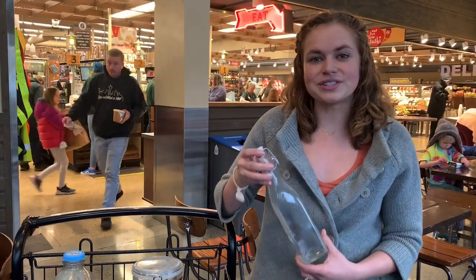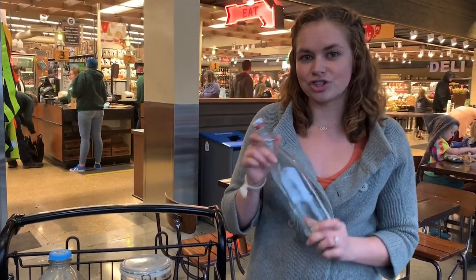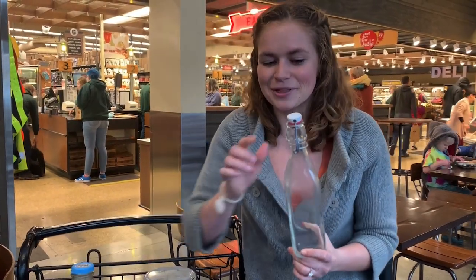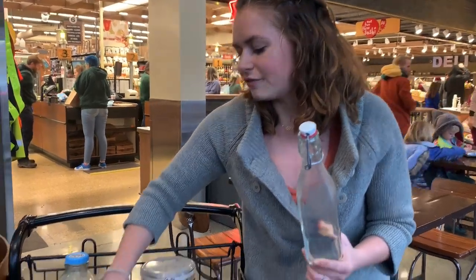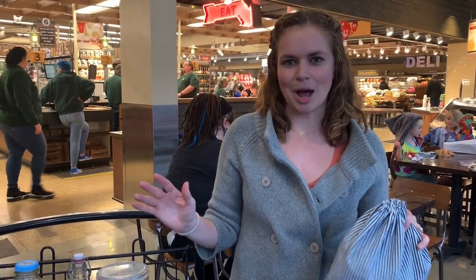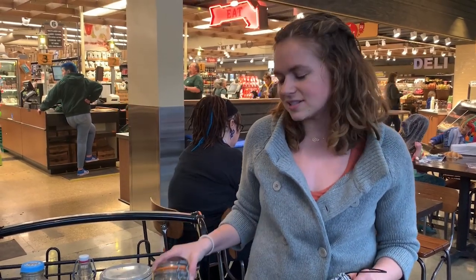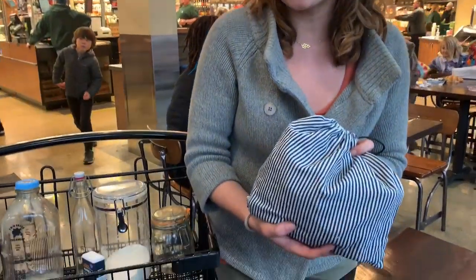There are also some liquid bulk options here like olive oil and stuff like that, so I'm going to show you how I do that. Because it can get really messy with small mouth jars, I also brought a funnel in my kit. There are many ways to shop in bulk, and if you don't want to bring your containers to the store and lug around heavy glass jars — they can be a little bulky — you can also use produce bags for almost everything.